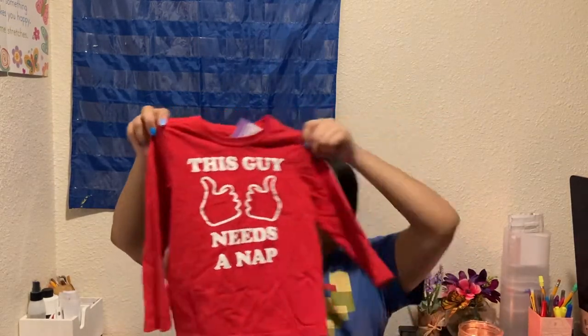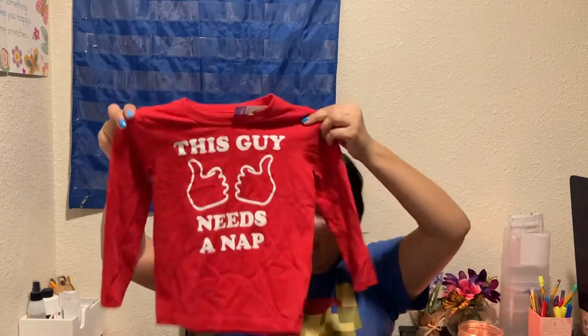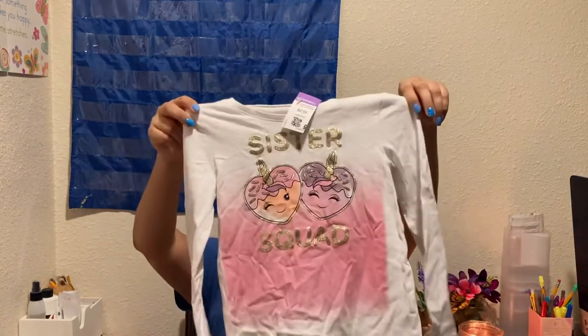The next shirt I found was for Felix, and the purple tags were 50% off that day. I found this shirt that says 'This guy needs a nap,' because that's definitely Felix all the time. This shirt is actually from OshKosh Originals. The next shirt was for Melody — another white shirt, but it was a purple tag so $1.50 plus the 20% off. It says 'Sister Squad' — isn't that cute? And this is actually from Children's Place.